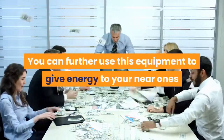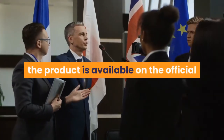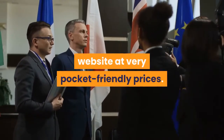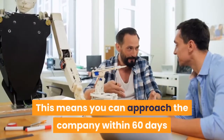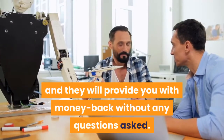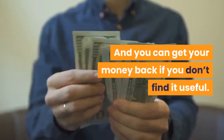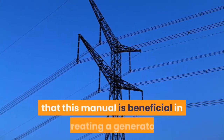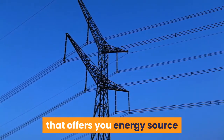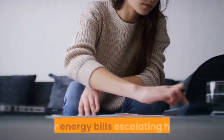You can further use this equipment to give energy to your near ones and get profit from it as well. Talking about the costing, the product is available on the official website at very pocket-friendly prices. It also offers a 60-day money-back guarantee. This means you can approach the company within 60 days if you find the product not useful, and they will provide you with your money back without any questions asked. Their guarantee makes them trustworthy and you can go ahead with the purchase. All these factors make The Ultimate Energizer a manual that is beneficial in creating a generator that offers you an energy source while keeping the environment clean and green. So go ahead and give this technology a try to save your energy bills from escalating high.